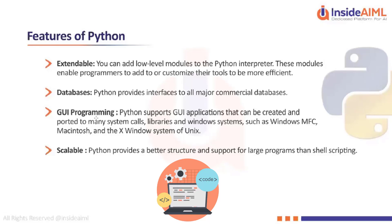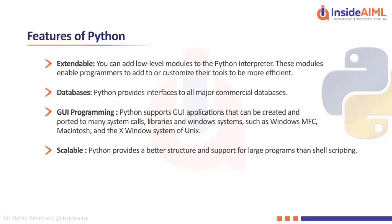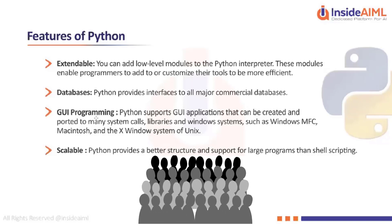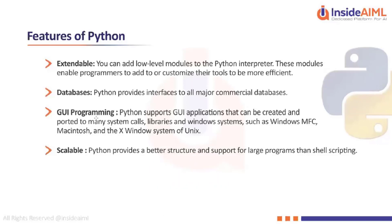Scalability is a very interesting feature of Python. Python provides a better structure and support for large programs than shell scripting. For example, if I create software used by 100 or 200 people and suddenly a thousand people want to use the same software, we can scale the code in a very minimalistic way so thousands of people can still use the same application without changing its functionality.